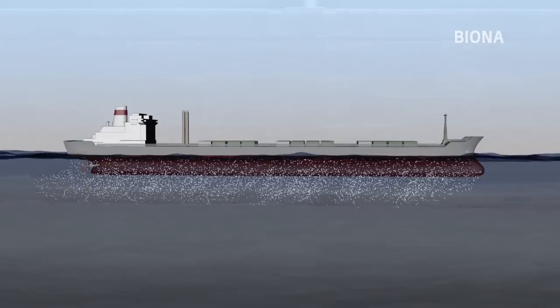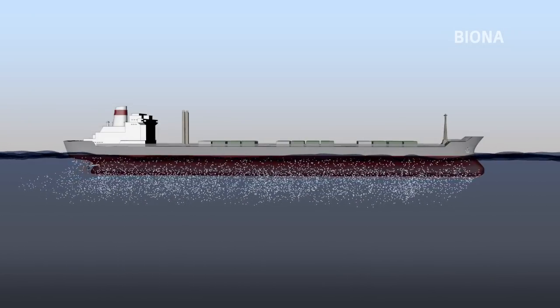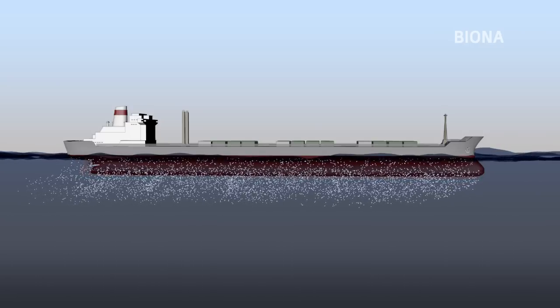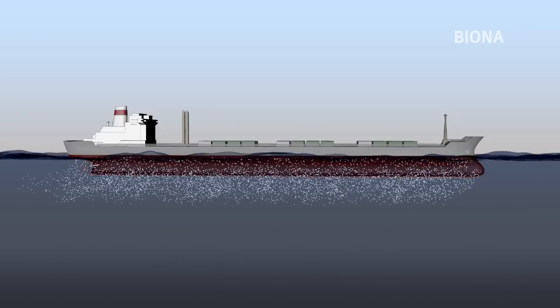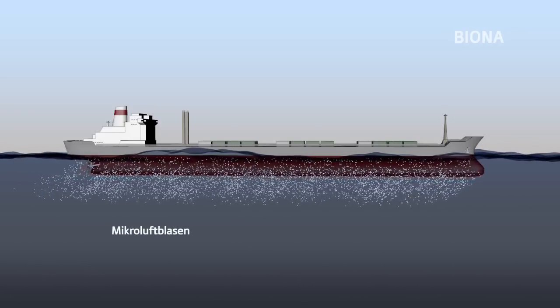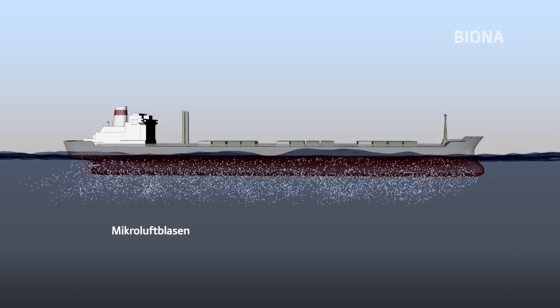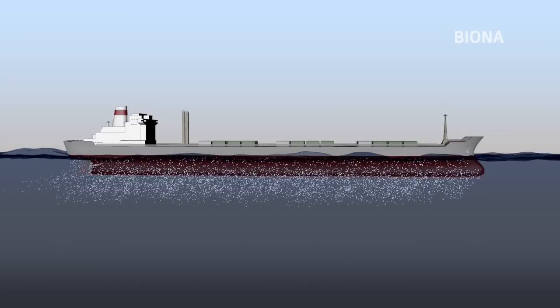Bereits seit einiger Zeit gibt es Versuche, den Energieverlust zu reduzieren. Ein Ansatz ist, Schiffsrumpf und Wasser durch eine Luftschicht voneinander zu trennen und so die Reibung herabzusetzen. Dazu werden Mikroluftblasen erzeugt, die einen Luftschleier zwischen dem Wasser und der Außenwand des Schiffes bilden sollen. Allerdings verweilen die Luftblasen nur sehr kurz, sind daher wenig effektiv und müssen mit hohem Energieaufwand erzeugt werden.